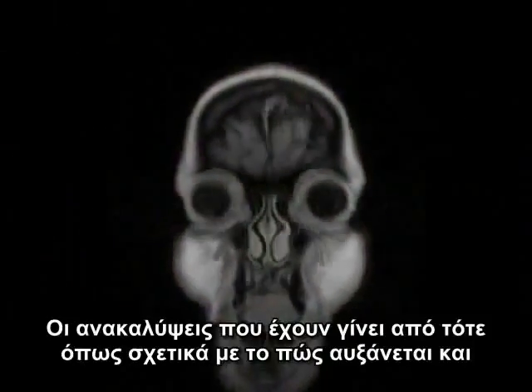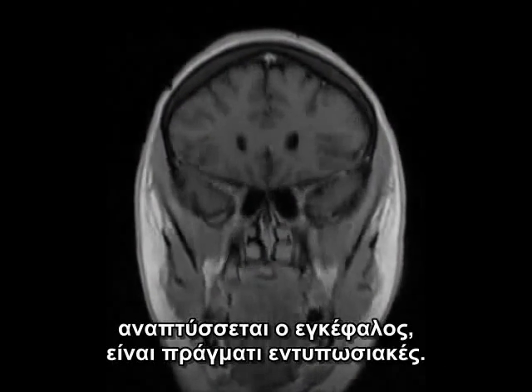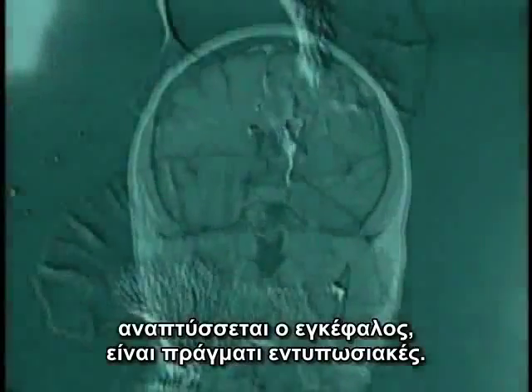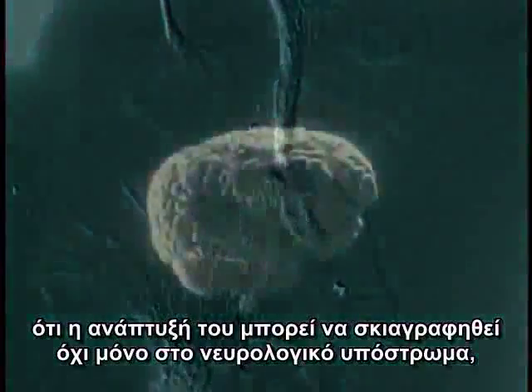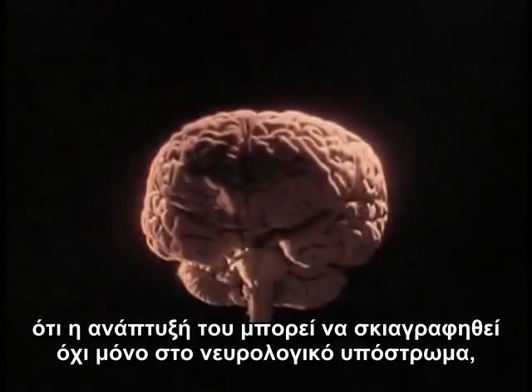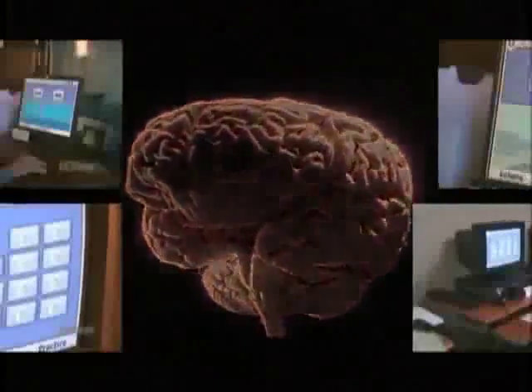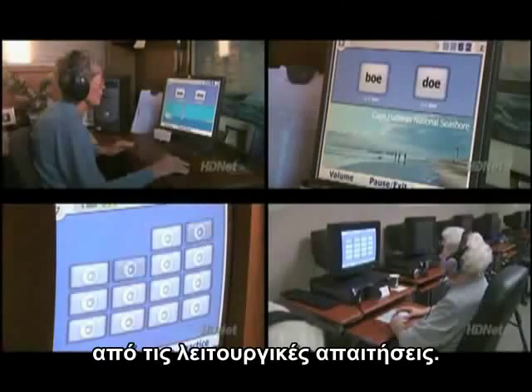The discoveries made so far as to how the brain grows and develops are surprising and astounding. Current research shows that the brain is plastic and dynamic, and that its development can be traced not only to the neurological substrate, but also to the quantity and quality of stimuli resulting from functional demand.